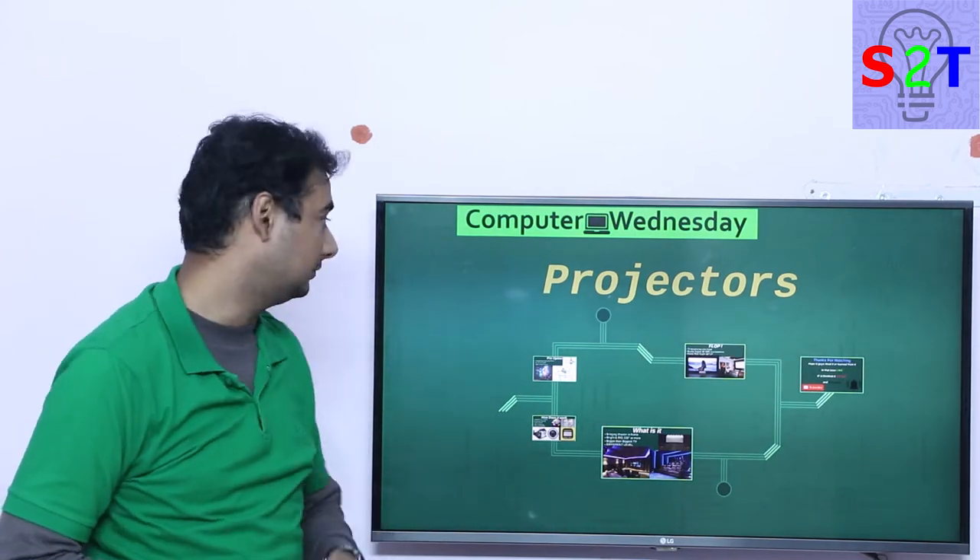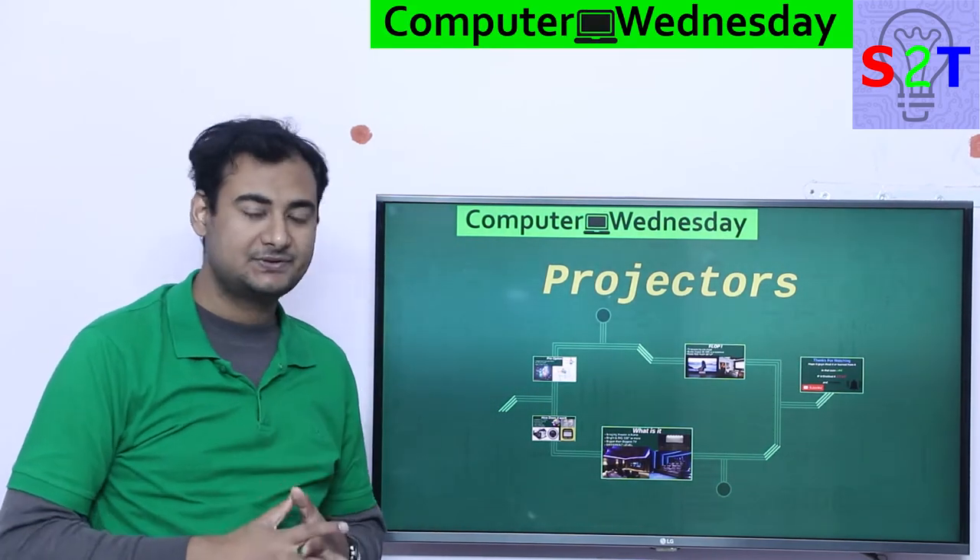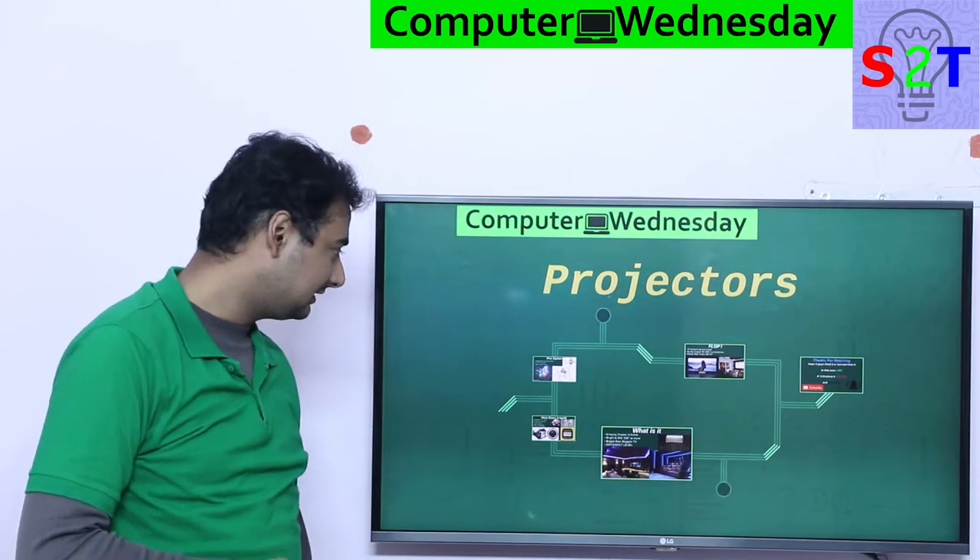Hello YouTube viewers, welcome to my show, Computer Witness Day. In today's episode, we're going to talk about projectors. So let's dive right into it.